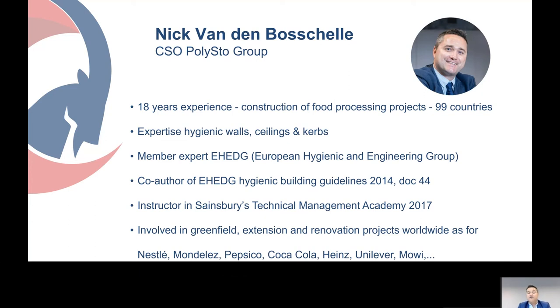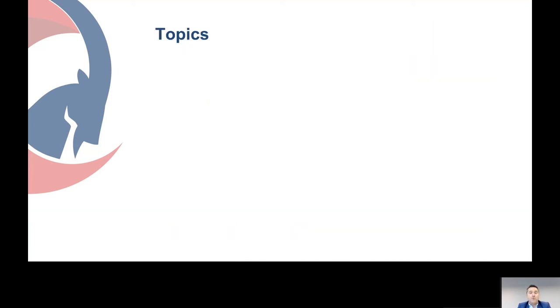I was involved in many greenfield, extension, and renovation projects worldwide for Nestlé, Mondelez, PepsiCo, Coca-Cola, Heinz, Unilever, Maui, and many more.